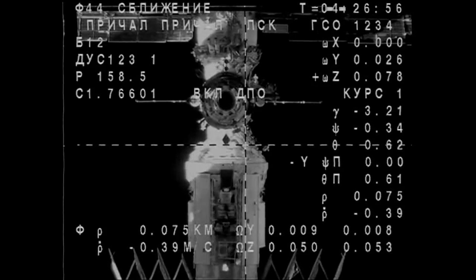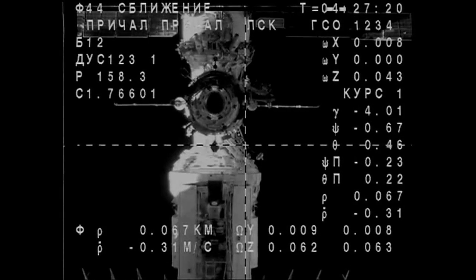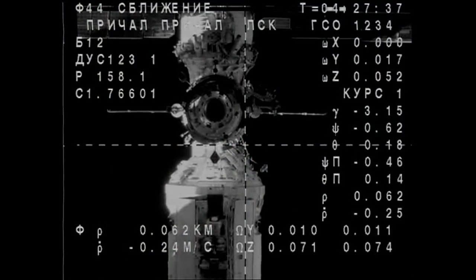Under 100 meters away now, continuing to close in. You can see Poisk right there in the center of view — also known as Mini Research Module 2 — the docking port this vehicle is going to be attached to. Once they dock, hooks will close on both the Soyuz and the Poisk module. 85 meters, 0.38 range rate — that range rate is going to continue to shrink as they close in, down to about a tenth of a meter per second right as they're getting ready to dock.